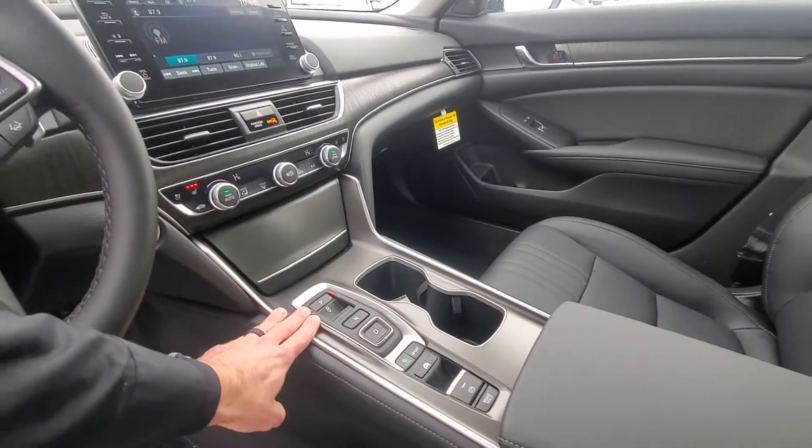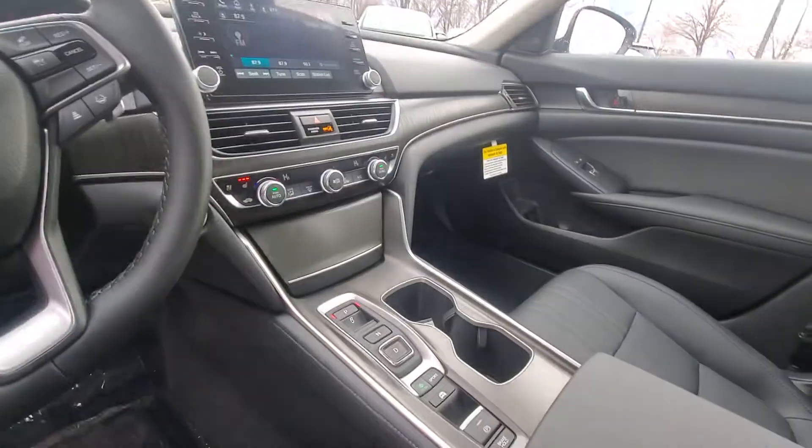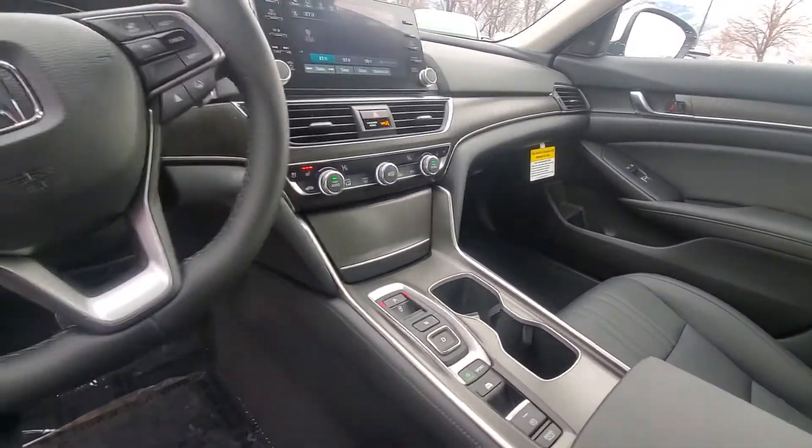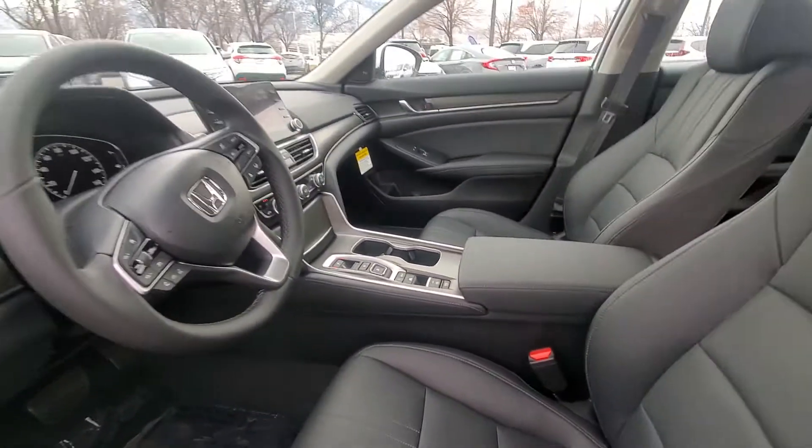Since it's a hybrid, it has the button controls here instead of a stick gear shift. Heated seats, cooled seats, and much, much more. I'd be happy to show you.